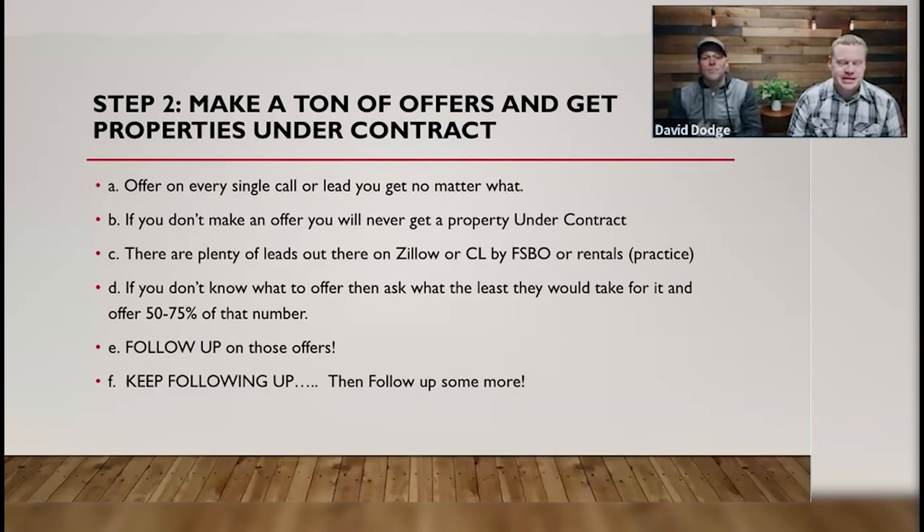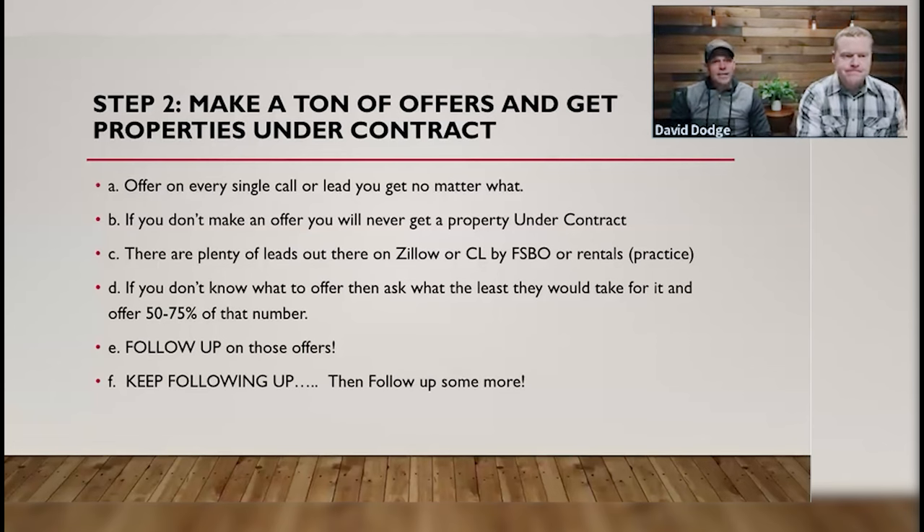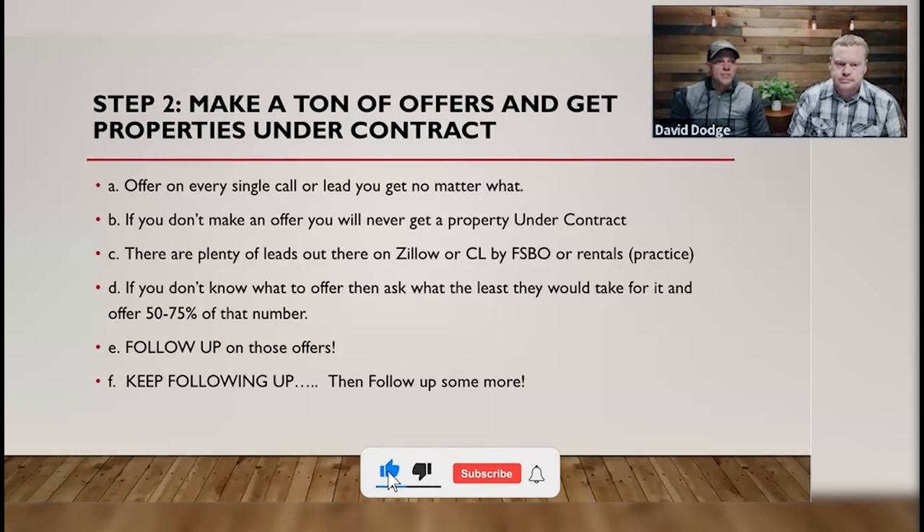Follow up, keep following up, and then follow up some more. The average deal Mike and I do takes about four months, give or take. That doesn't mean you can't do a deal in 90 days — about a third of the deals we get, we put under contract within 30 days. The other two-thirds take two, three, or four months. Sometimes they take six months, a year, or two years — and that's okay, because we're not going away.